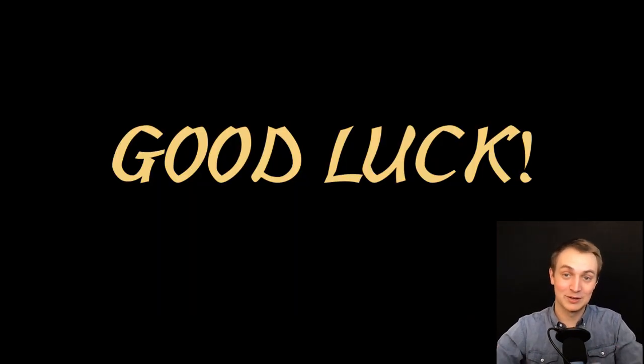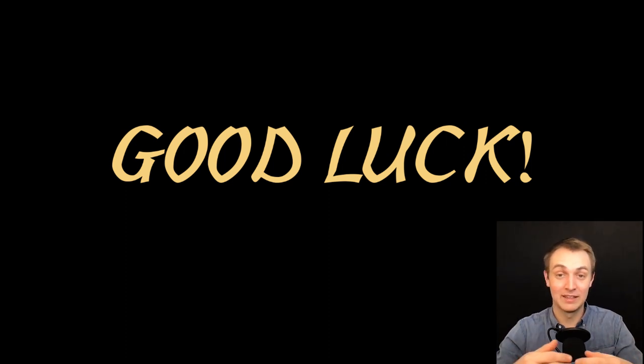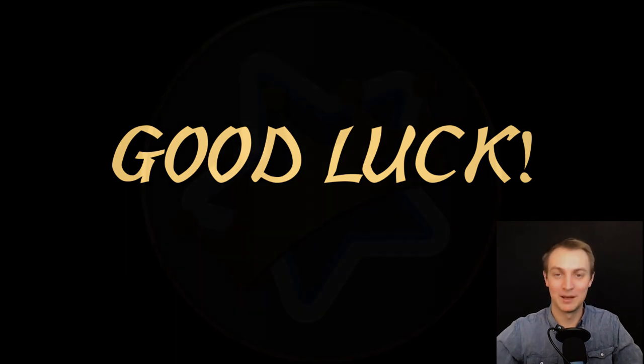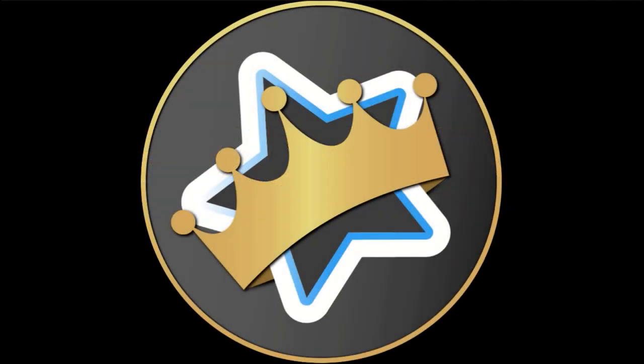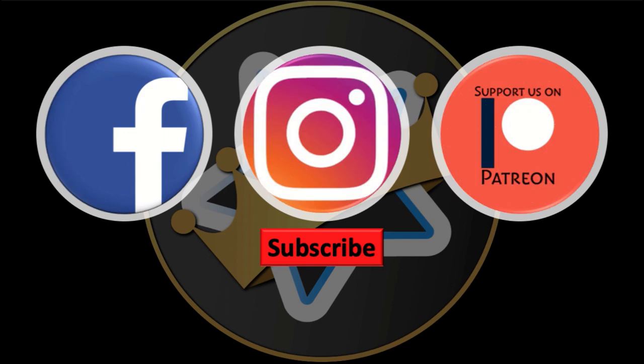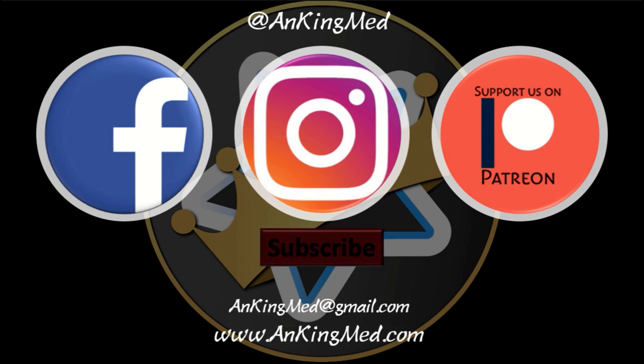Pediatrics is a great rotation. I had a ton of fun — all of the attendings were really excited to teach. As long as you're excited to be there and learn about little kids, it's going to be useful and you're going to have fun. Hopefully all of these tips were helpful. Thanks for learning with the Ankiing. Be sure to subscribe to our YouTube channel and follow us on Facebook, Instagram, or Patreon at ankiingmed. Feel free to reach out via email or check out our website ankiingmed.com for more tips and tricks.